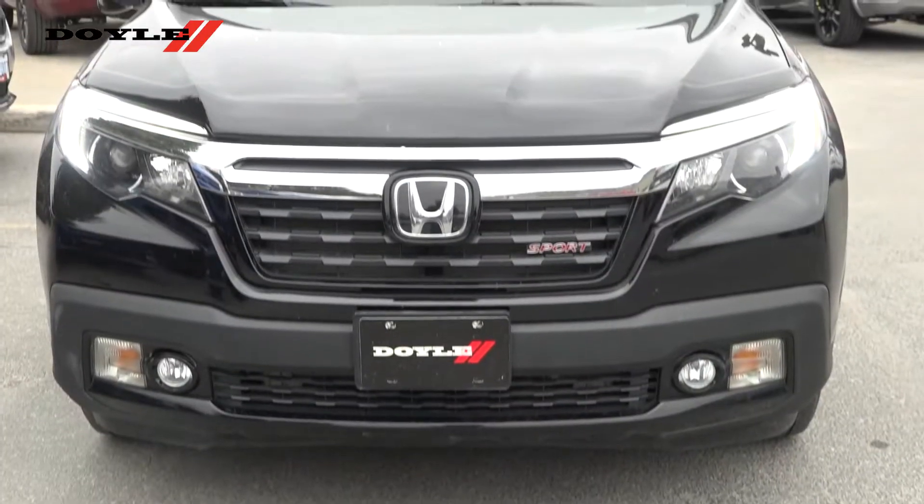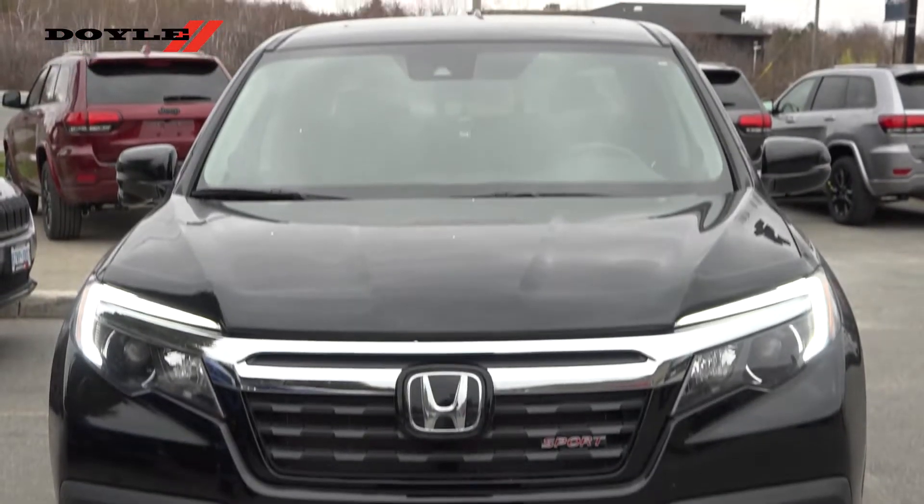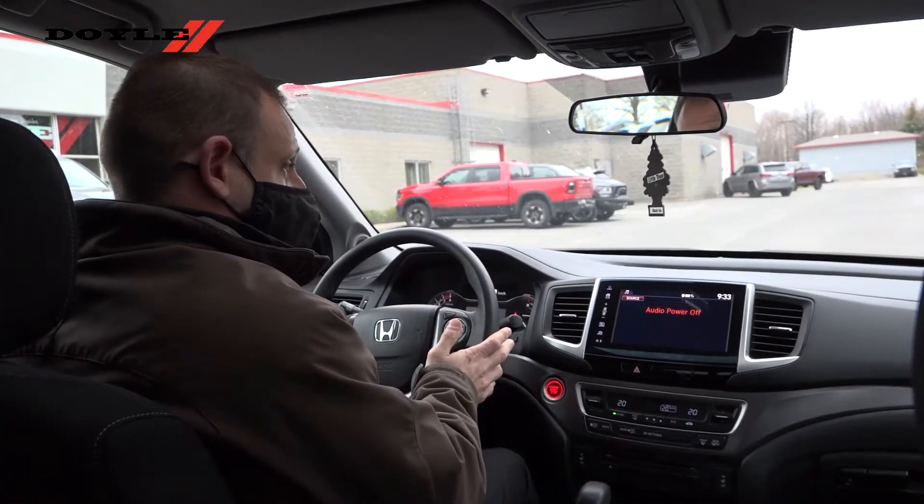We also have Bluetooth connectivity, adaptive cruise control, and lane keep assist. Current mileage on the vehicle is 49,150, and it's just a great vehicle to drive.